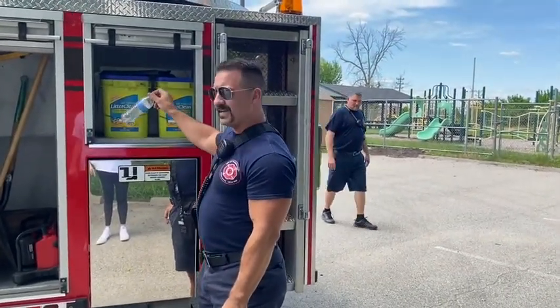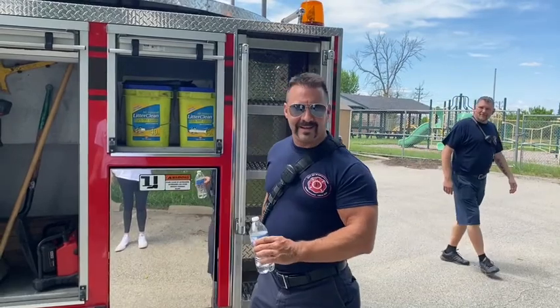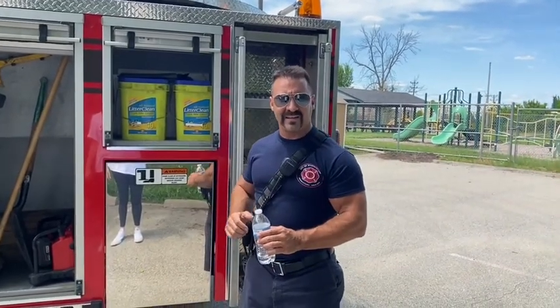This is a kitty litter container, but in it is a product we call oil dry. If there's a fuel or fluid from a vehicle on the road and the road's really slick, we'll apply this — it looks kind of like sand — and it helps dry up that stuff so we can clean it up.